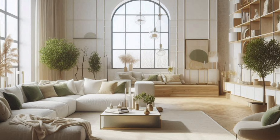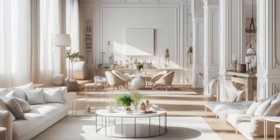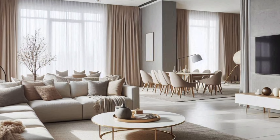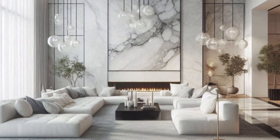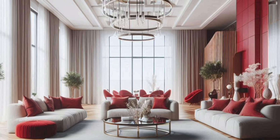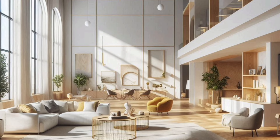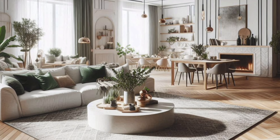Designing your dream living room doesn't have to break the bank. If you're working with a tight budget, there are plenty of ways to create a beautiful space without spending a lot of money. DIY projects can be a fun and rewarding way to add unique pieces to your home — try making your own artwork, repurposing old furniture, or even creating custom throw pillows. Thrifting and upcycling are also great options. With a little creativity, you can find incredible deals on furniture and decor that just need a little love to fit in your living room.